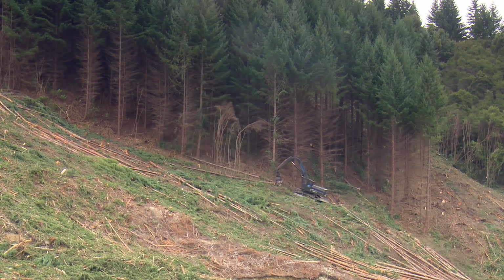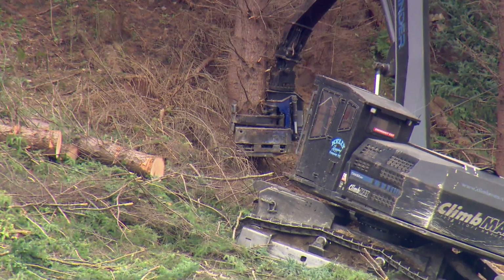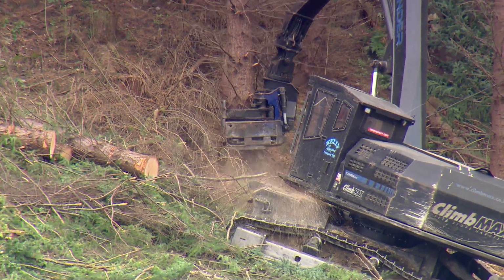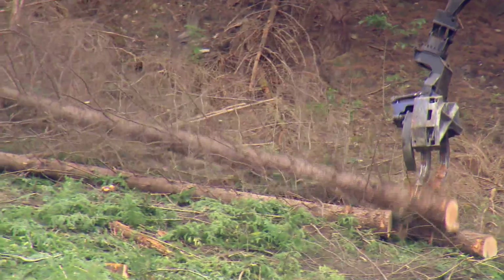The excavator-based machines working on steep terrain are a lot more capable than our machine, because they're bigger and heavier — they can actually pick up felled trees and stack them for quick extraction. Our machine will really only have the abilities of a tree faller with a chainsaw, so it'll fell the tree. But the advantage is that it should be smaller and lighter, and it doesn't actually touch the ground, so there's no ground disturbance, and it shouldn't be limited by the steepness of the terrain.